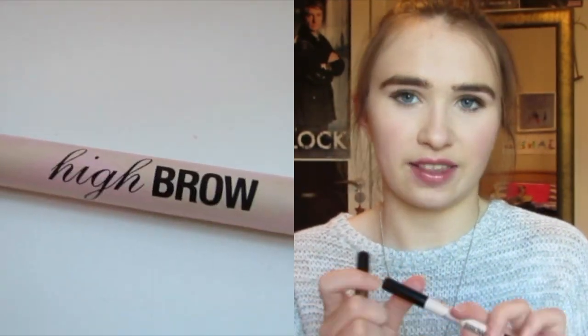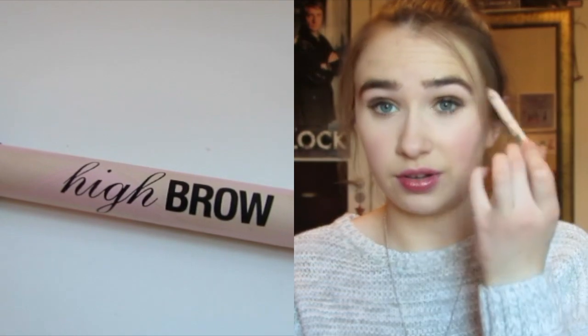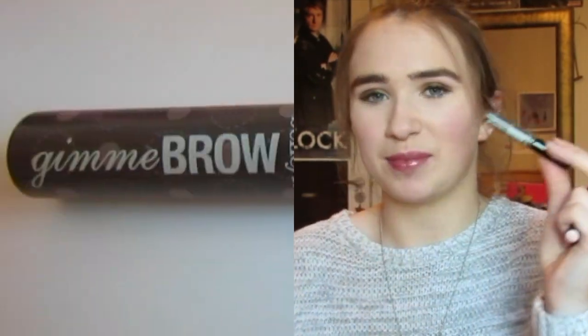In January I loved these two Benefit products and they're both eyebrow products. This one is a highlighter called Highbrow. What I do is put it underneath my eyebrow to accentuate the arch, as I mentioned in my going out makeup look video. I also have the Gimme Brow Benefit Brow Mascara. They're kind of the new additions to my eyebrow routine — before I just used my eyebrow pencil, but now I use these two as well.